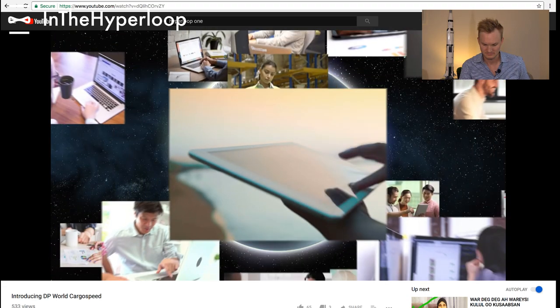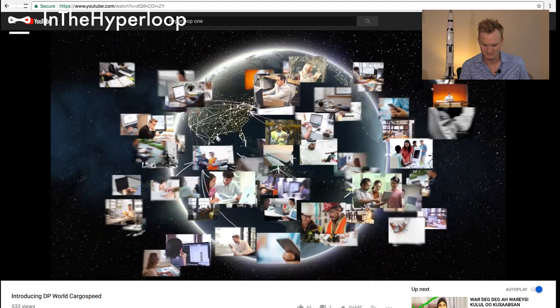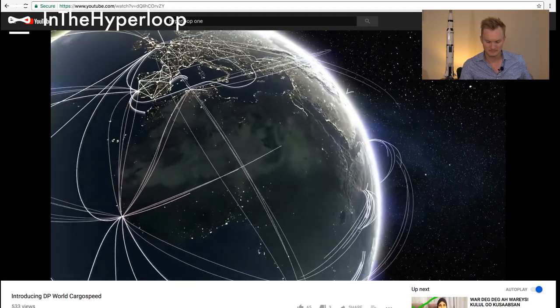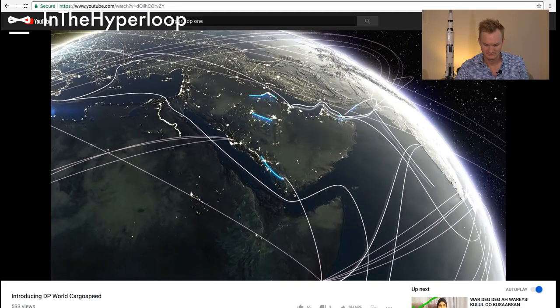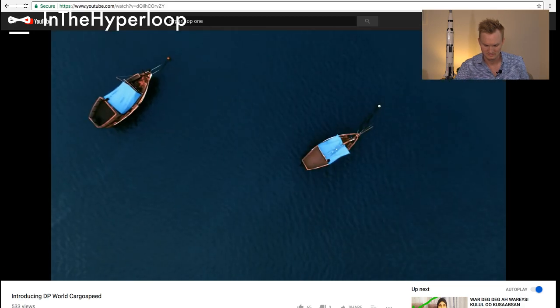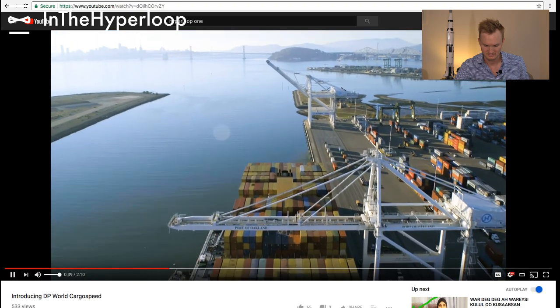On demand. Today it's novel, tomorrow it will be expected. The global growth of e-commerce is driving a consumer behavior shift where goods and services are delivered rapidly, immediately. DP World sees the need for an advanced new network to support this future. Throughout history, cargo has always been the catalyst for transport revolutions.